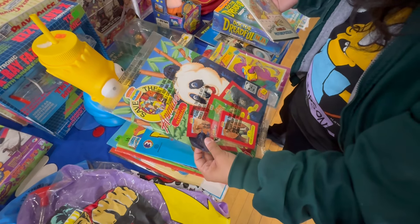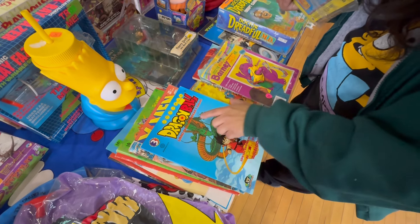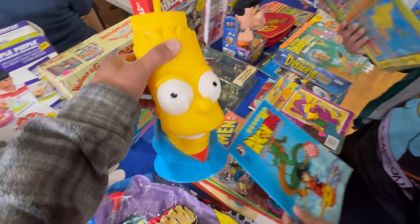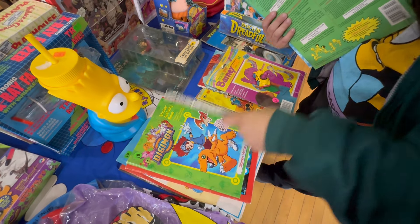Oh, Burger King cups over there. Like a Spanish coloring book - wow. Did you want one?